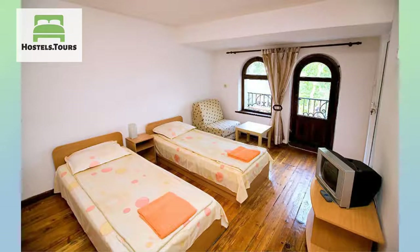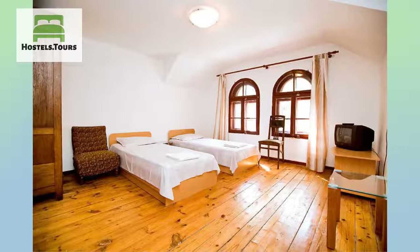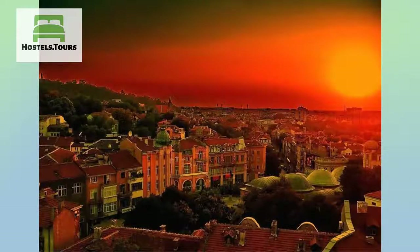Restored outbuilding from the early 20th century is located in the center of Plovdiv. Only 3-4 minutes walk from the central train station and bus stations South and Rodopi. Perfectly located to the city park, central square, and the central pedestrian street with shops and restaurants, in which is only 10 minutes walk.